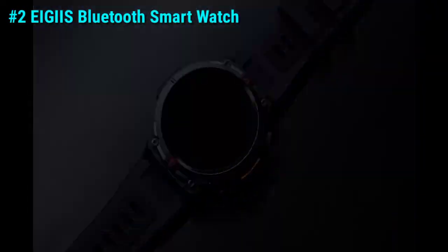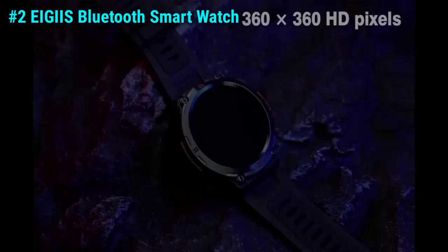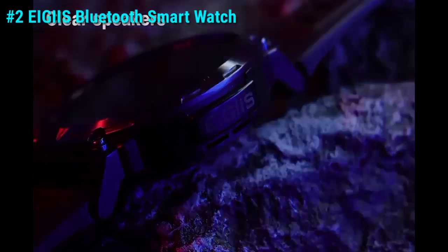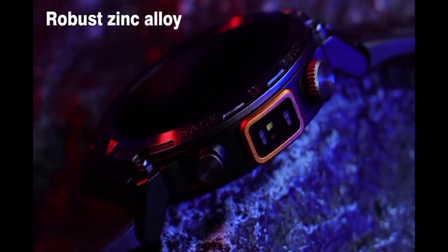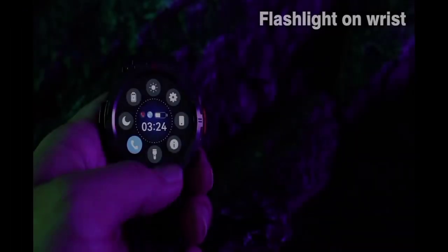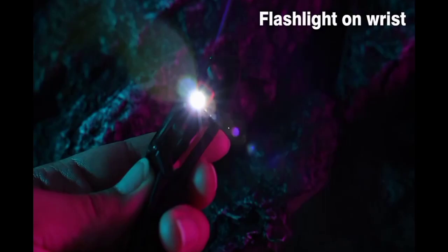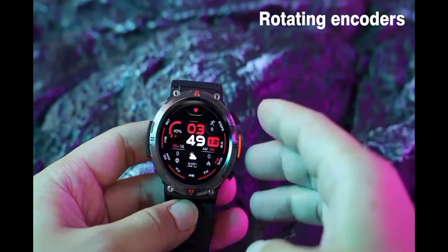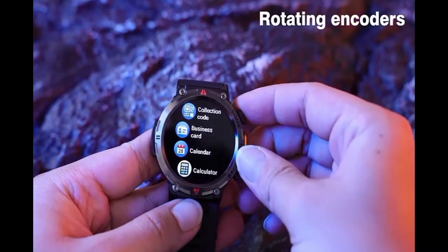Coming in at number two is the Age's Bluetooth Call Smartwatch. This smartwatch is tailored for the modern man, featuring a full touchscreen display that's as intuitive as it is responsive. With its built-in flashlight, you'll never be left in the dark — literally. But what sets the Age's apart is its comprehensive health monitoring capabilities, from tracking your steps to more.